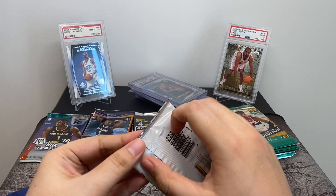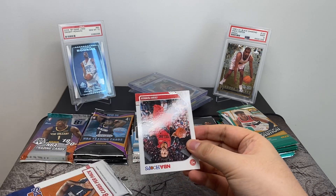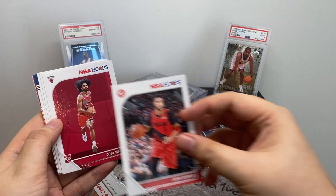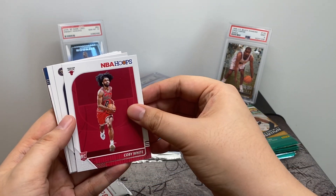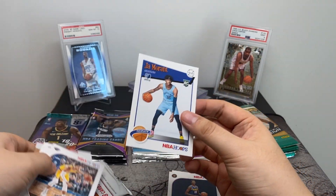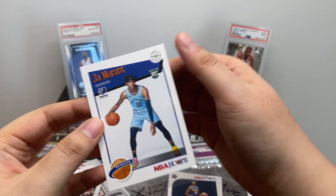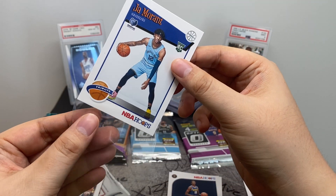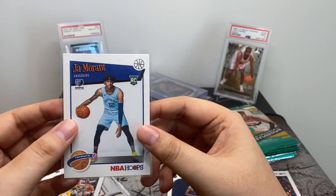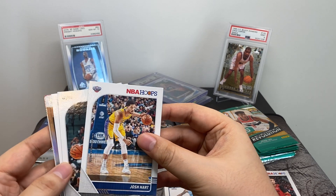We'll go first with Hoops, then Revolution Chinese New Year, then the Optics, Prism, and Mosaic. Hoops is kind of like filler packs in a lot of these subscription boxes — it's one of the cheaper products, just because of the design of the cards. We got Evan Turner, Kobe White Rookie, and John Morant.